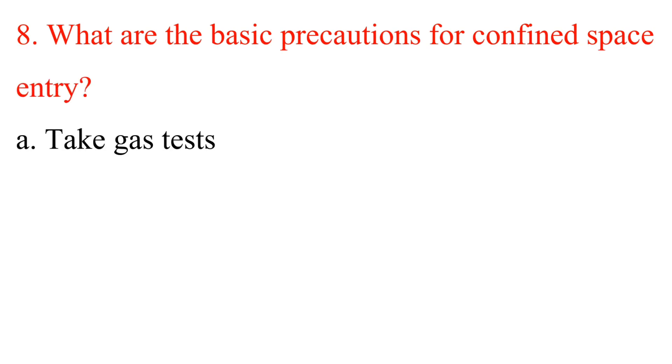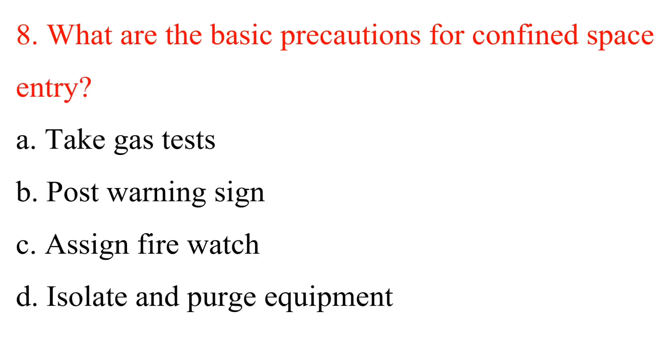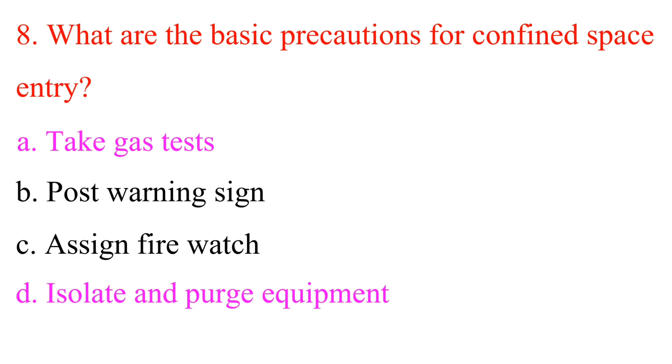Question 8: What are the basic precautions for confined space entry? A. Take gas tests. B. Post warning sign. C. Assign fire watch. D. Isolate and purge equipment. Answers are A: Take gas tests, and D: Isolate and purge equipment.